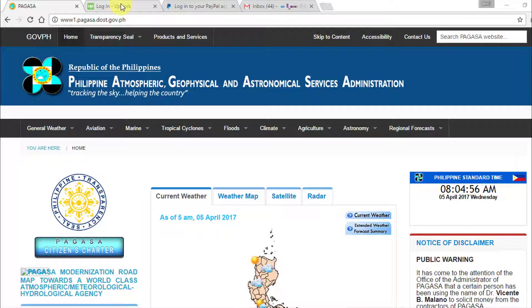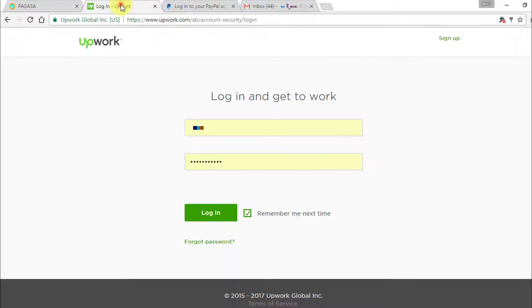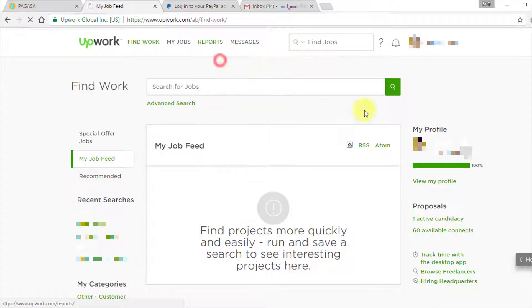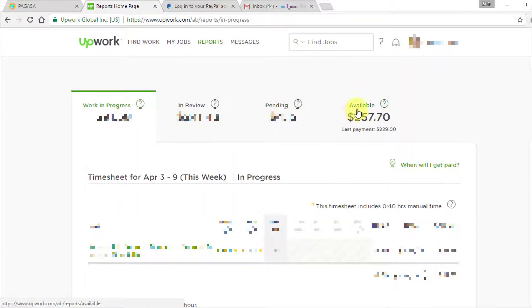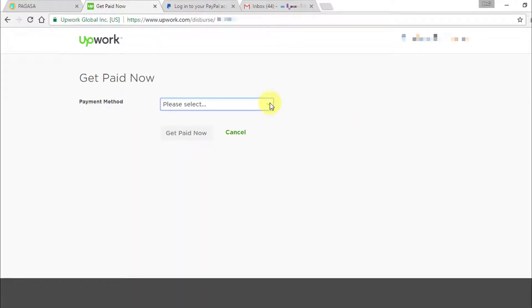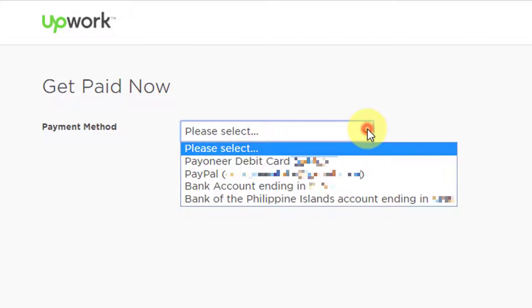First, we log into Upwork. I normally go to Reports, then Overview, then Available Funds, and click on the Get Paid Now button. On the Get Paid Now page you'll see the different payment methods available to you — this depends on what you have set up on your account. In my case I have the option to transfer my earnings to Payoneer, PayPal, or bank account. If you need help adding different payment methods, check out the help section of Upwork for step-by-step instructions.